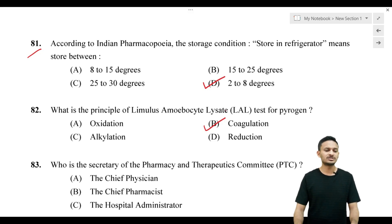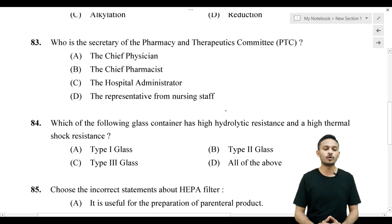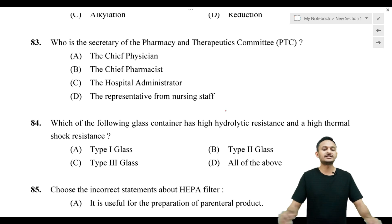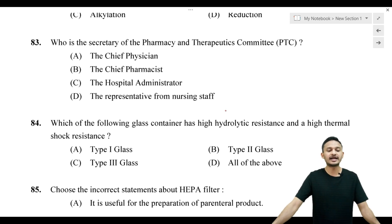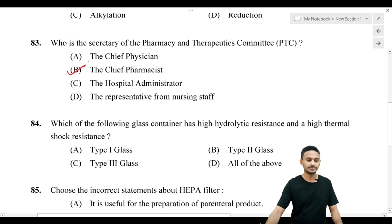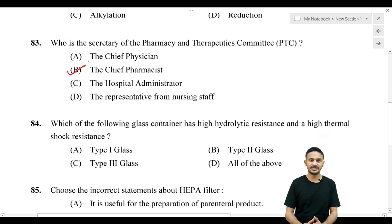Question number 83: Who is the Secretary of the Pharmacy and Therapeutic Committee (PTC)? Options are: Option A, Chief Physician; Option B, Chief Pharmacist; Option C, Hospital Administrator; Option D, Representative from Nursing Staff. The correct answer is Option B — Chief Pharmacist serves as the Secretary of the PTC.